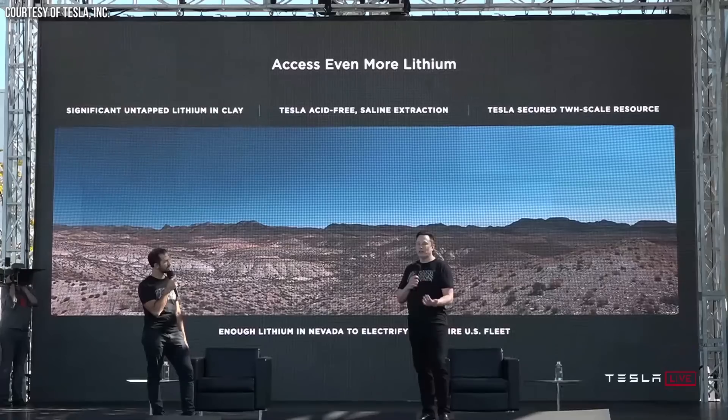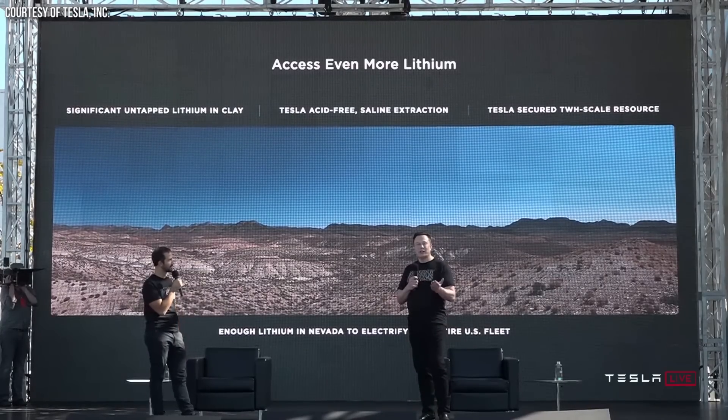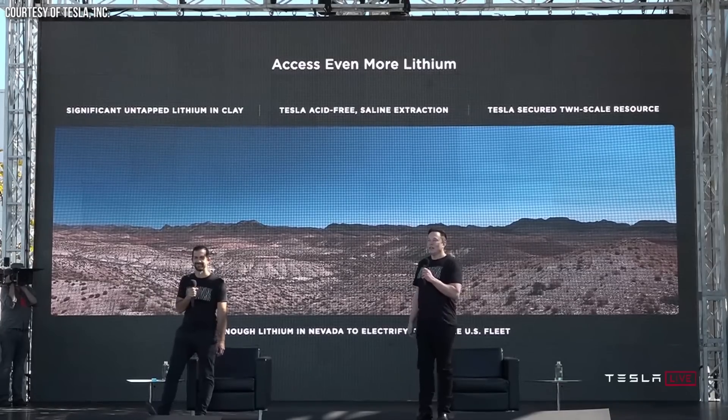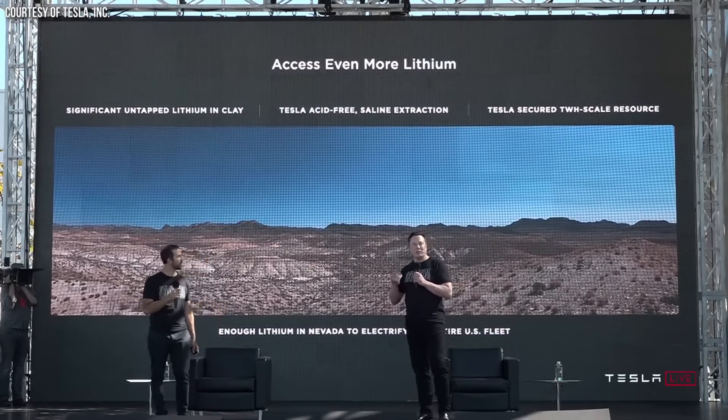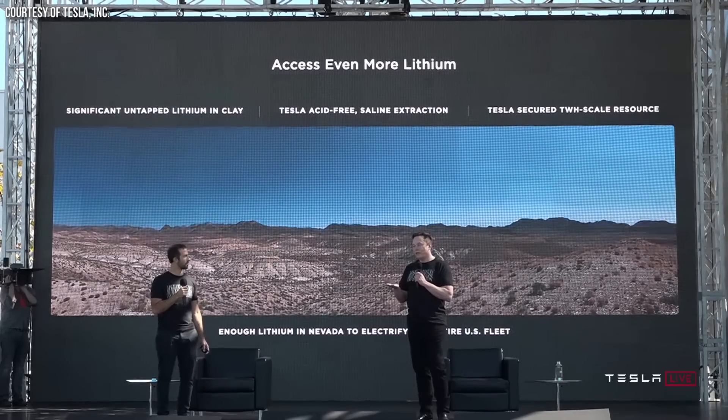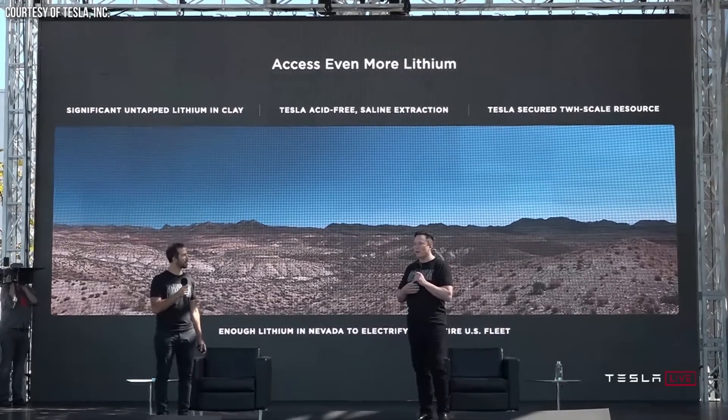Elon Musk has been losing patience with the 4680 battery team. In addition to the recent layoffs and the leadership shakeup, an ultimatum was set that if the team wasn't able to lower the cost to produce their 4680 batteries below that of their suppliers, Tesla might cancel the 4680 program altogether. This kind of pressure is apparently yielding results with the team.